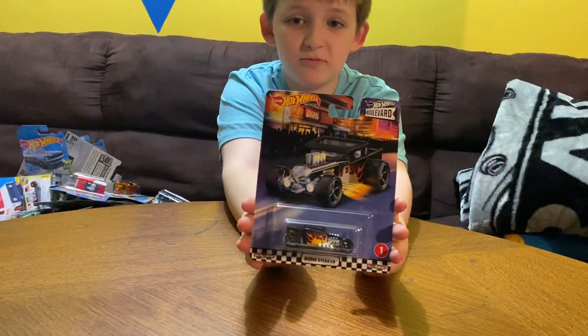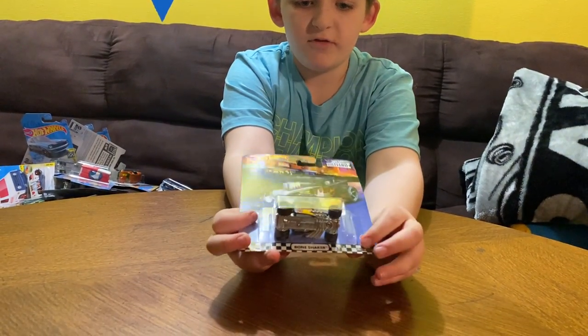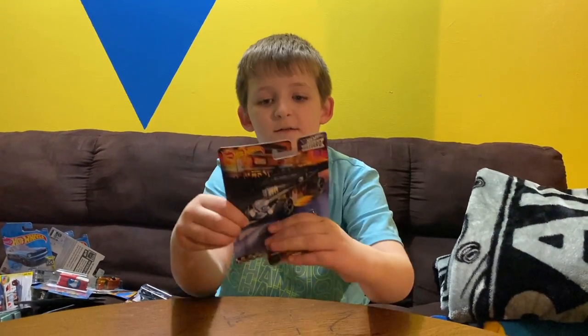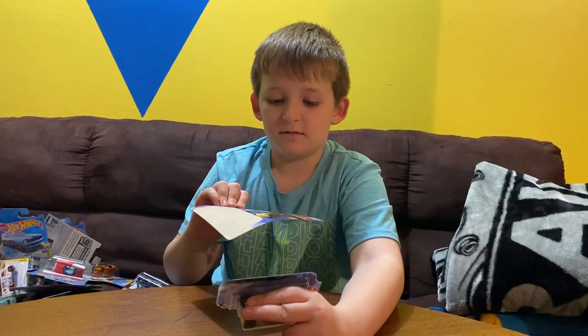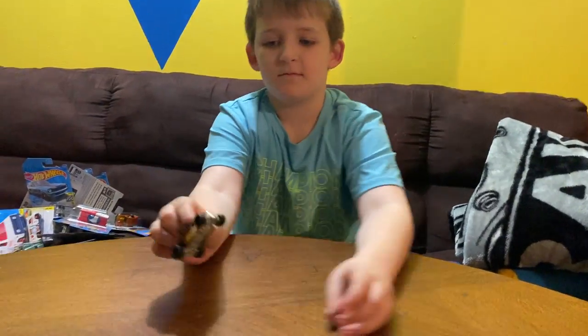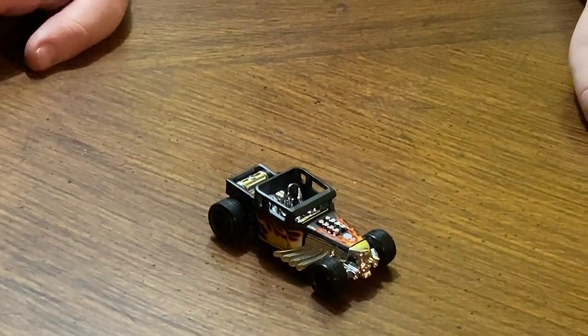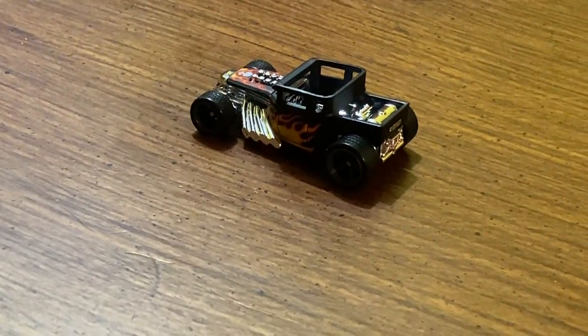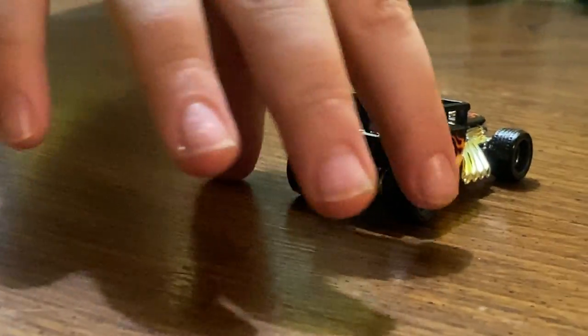We're going to be doing the Bone Shaker first. It says 'Real Rider,' which means it actually existed. It has rubber tires. I like the flames on it, and how it has that little skull up there.